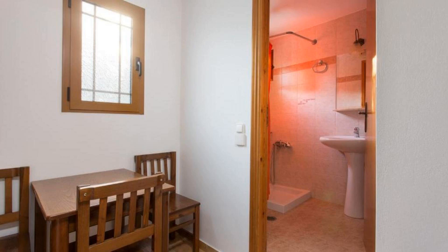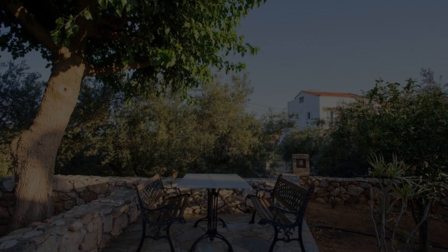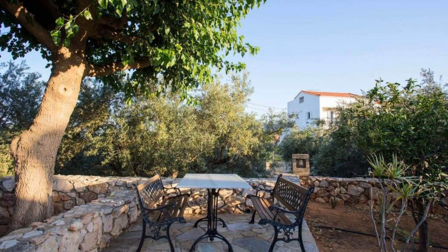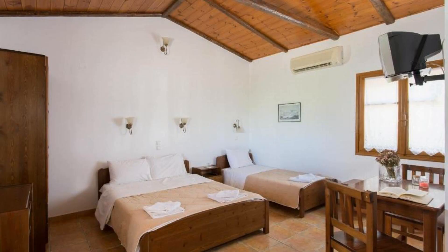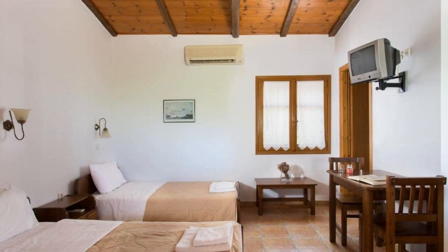Hello everyone, welcome back to my channel and now you are watching a new video of property. In this property, 3 types of room are available on agoda.com. You can book online and enjoy it. To see more than 100 reviews of this property, you can go to agoda.com.